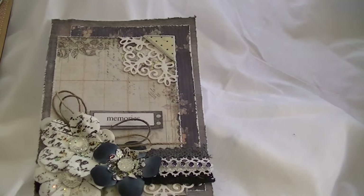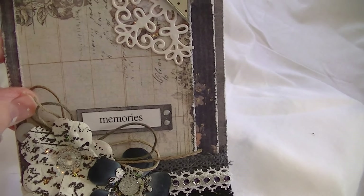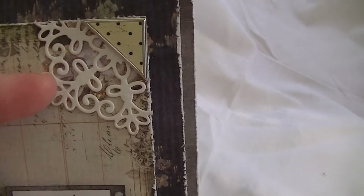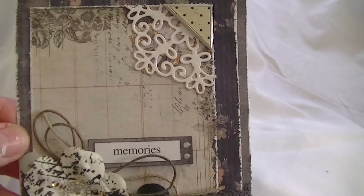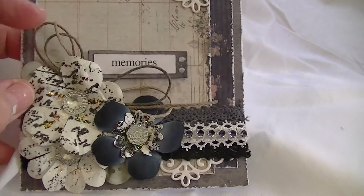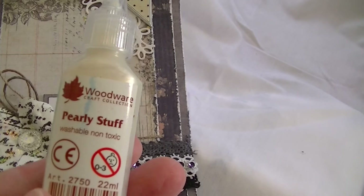I just kind of used the Tim Holtz tool to distress the edges of the papers. This was part of a die that my friend Sue had given me, I'm not quite sure which one it is. And this piece here, this corner was something I've had in my stash for a long time. I've used some string, made a little word tag, and these little things here are used with this pearly stuff.